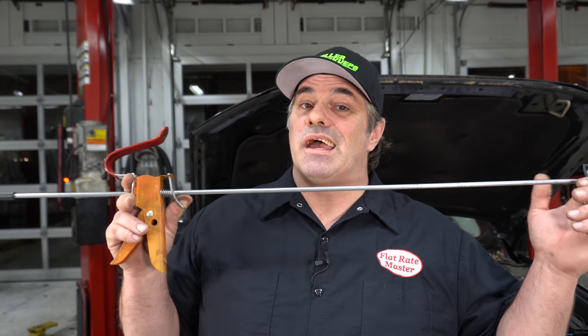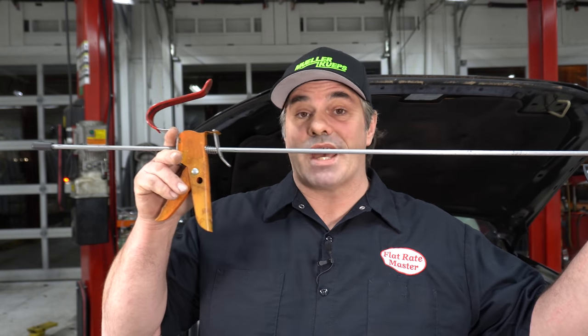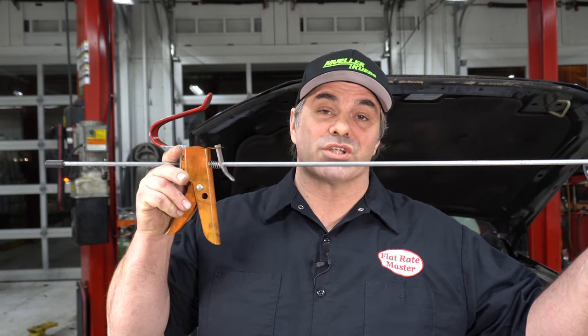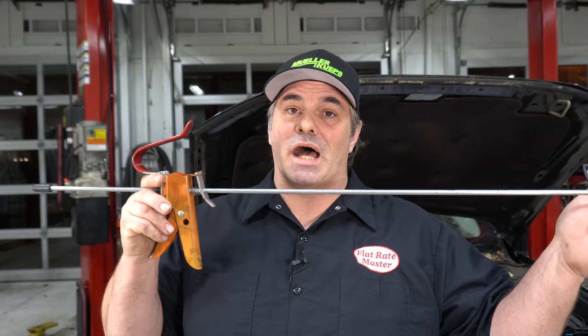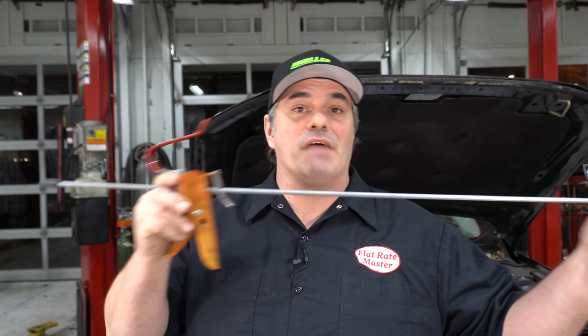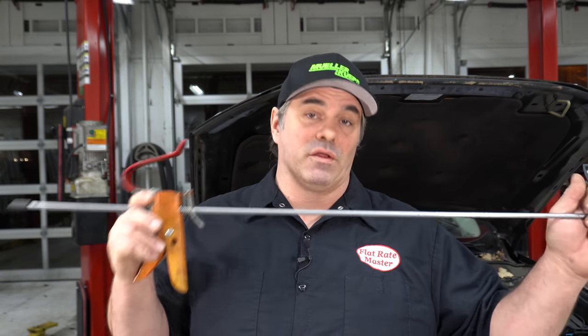Quick tip: if you've got a push button ignition, you obviously got to push the brake pedal to get it cranked up. Use a pedal depressor to push down the brake pedal so you can just reach in and hit the button. Really helpful on diagnostics where you've got to shut the car off, restart the car and all that.